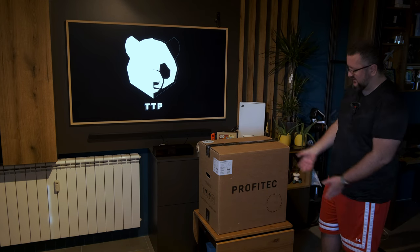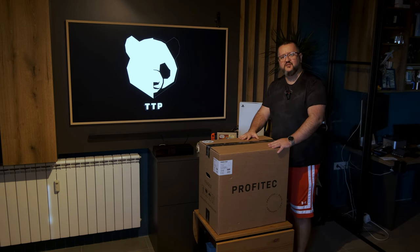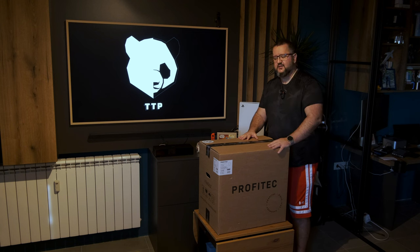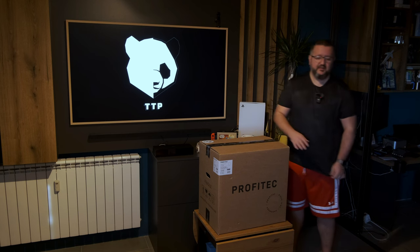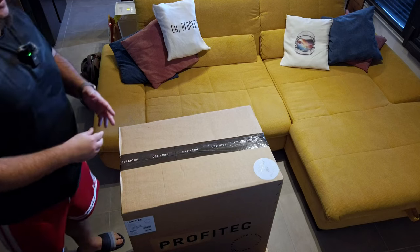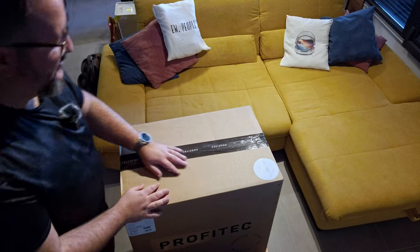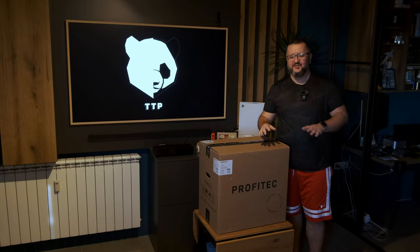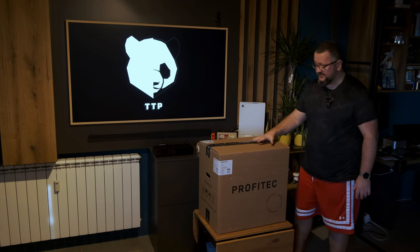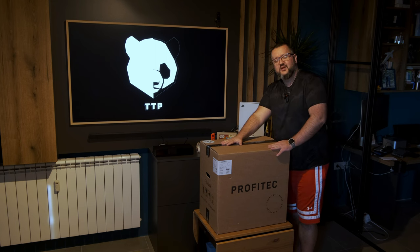Somebody just called it the Profitec Drive. Basically, I wanted a full espresso machine since I started my PhD studies back in 2010. I saw it for the first time at a market in Austria, and since then I've been looking into these, checking out what they do, how they look. You know the espresso story — you start with one thing, you want them all. And yesterday I finally managed to pull the plug and grab one.